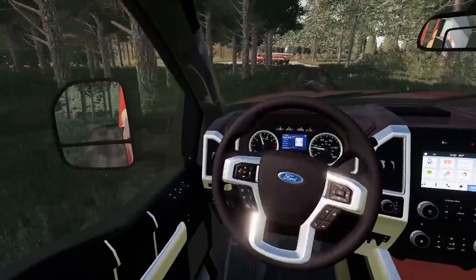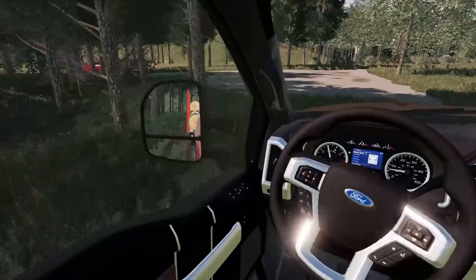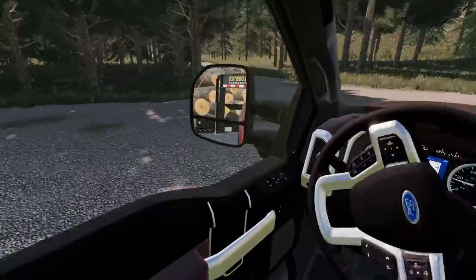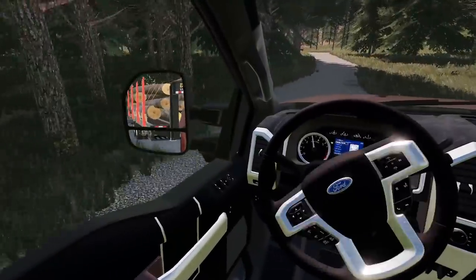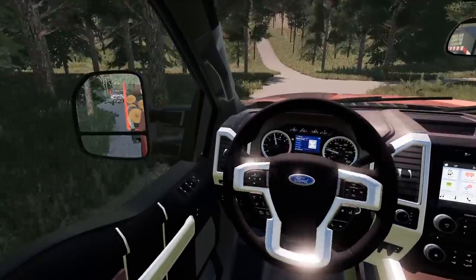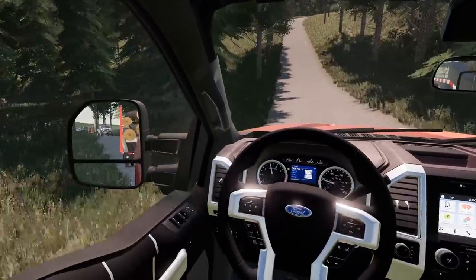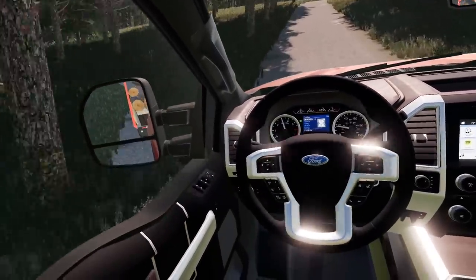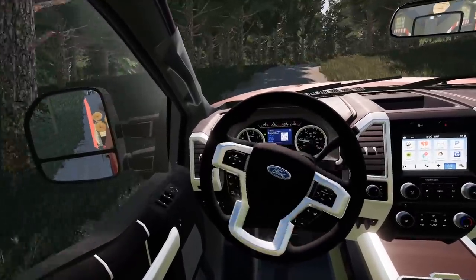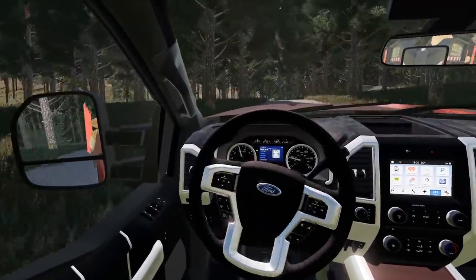Once we get to the spot, we detach the trailers — there's actually a loader up there and we're supposed to pick up the logs and dump them in a silo. The gravel road is a lot smoother. Big incline coming up but Bolt says it's not too bad. There must be a cabin up here with these nice gravel roads.